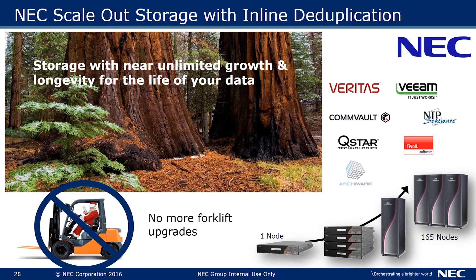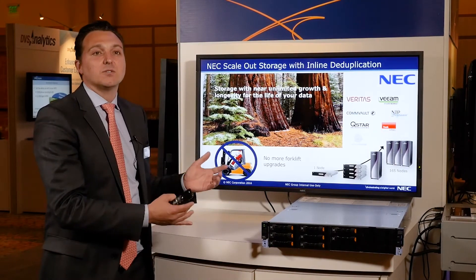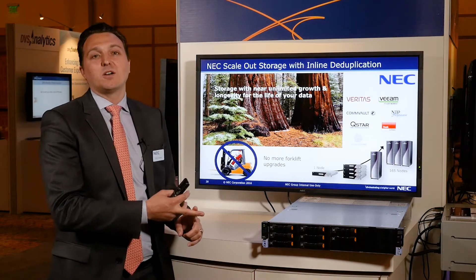Here you can see we have a great ecosystem, working with Veeam, Veritas, Commvault, and QSAR NTP. The question is, how do we work with those vendors to leverage the unique HydroStore scalability, delivering record-breaking performance, longevity, and ultimate data protection for our customers?